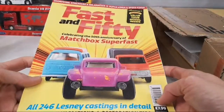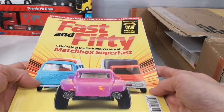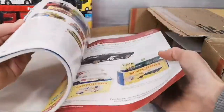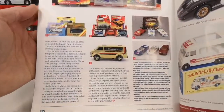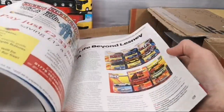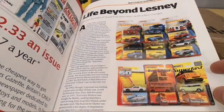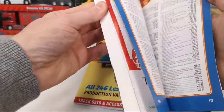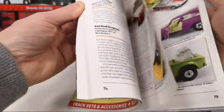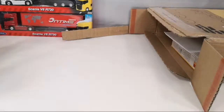First up we got this magazine — Fast and 50 — celebrating the 50th anniversary of Matchbox Superfast. This is kind of a collector magazine from the UK, because JK currently lives in the UK. Very cool. Already on the last page there's some really interesting stuff — 'Best of British,' impossible to find in Europe. It's got all kinds of interesting stuff. I didn't even know these existed — it's the first time I've ever seen one of these magazines. Thank you so much — I'm going to have a blast reading that.